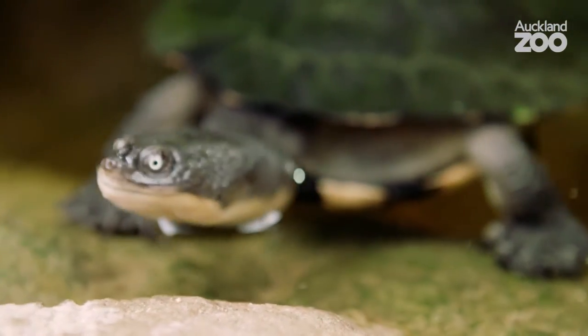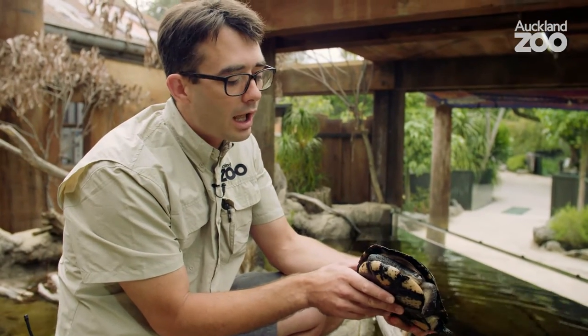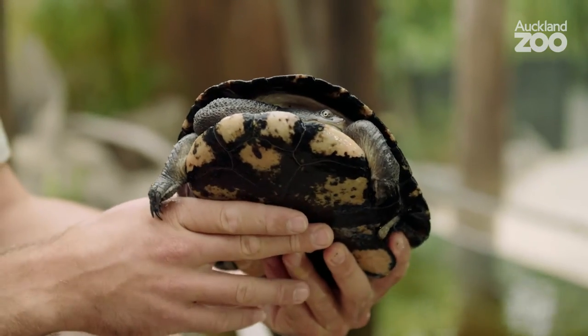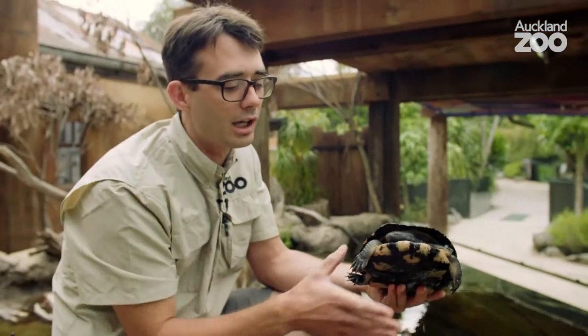We've got one of our older individuals here — she's actually over 30 years old, which shows you how long these guys can live for. They're called snake-necked turtles due to their long necks. They're a side-neck turtle species, so they can't retract their neck fully; it actually goes back in an S shape.